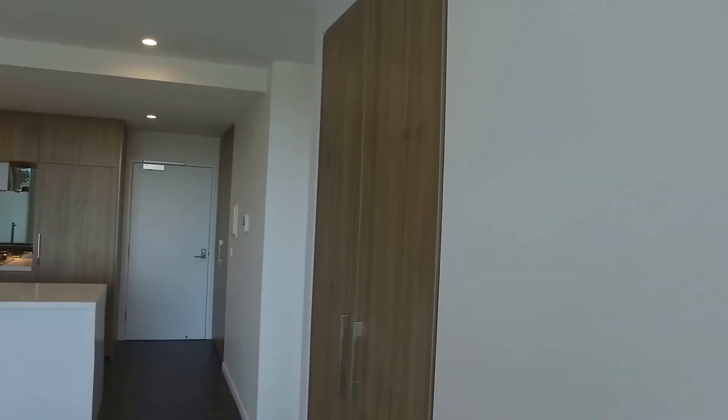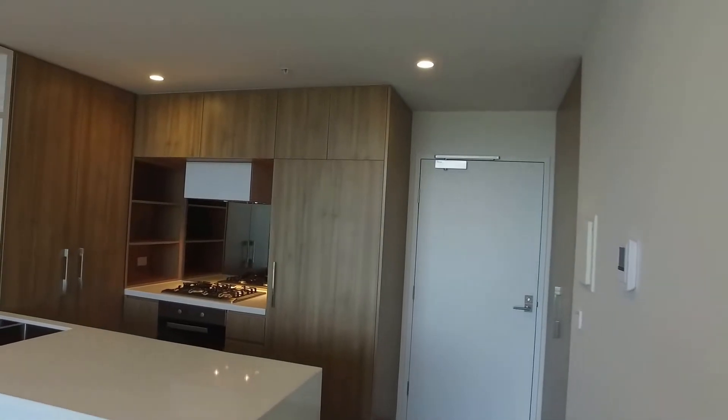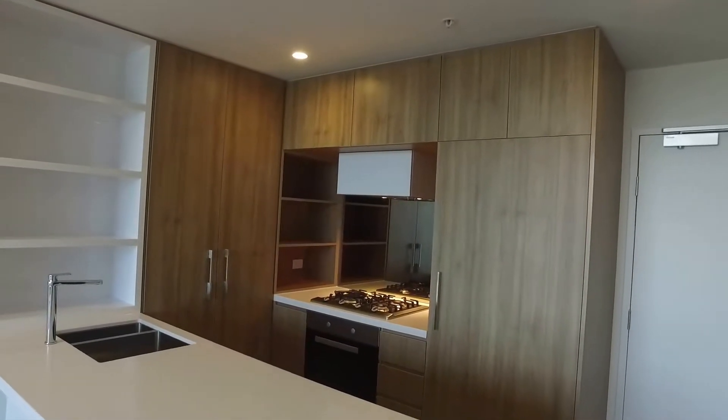So let's begin the tour. We'll start off in the kitchen. As you can see you've got plenty of storage throughout, a stone bench top, and gas cooking appliances.